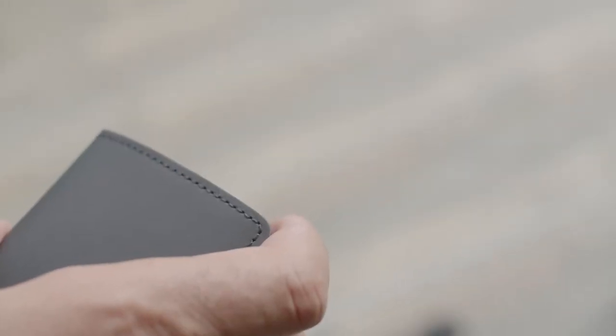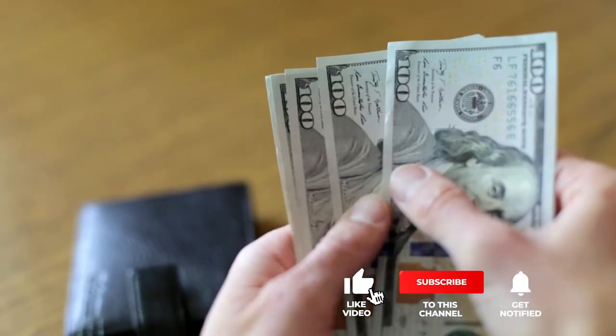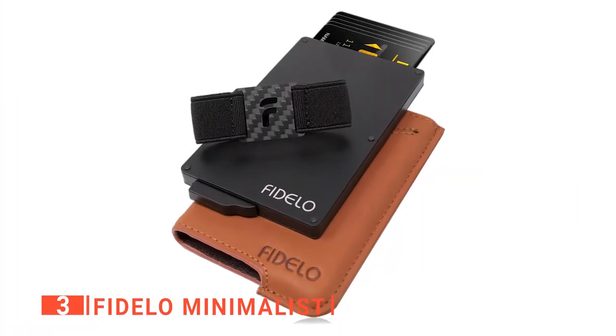If you haven't found an EDC wallet that meets your needs yet, keep watching because I have some more lined up for you. If this is your first time visiting this channel, be sure to subscribe and please hit the bell icon to receive notifications of my next videos. The third product on my list is the Fidelio Minimalist.